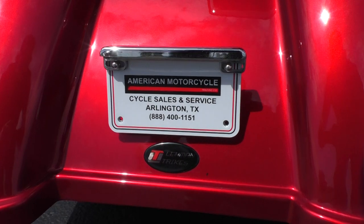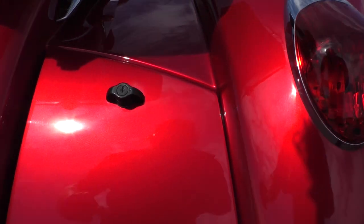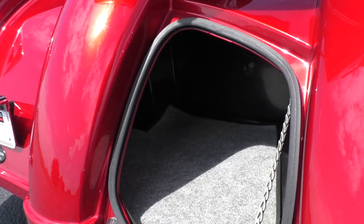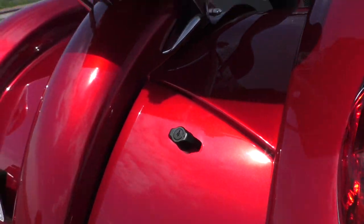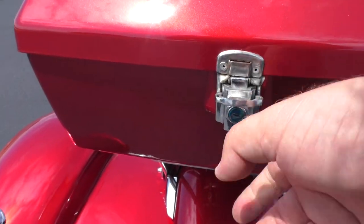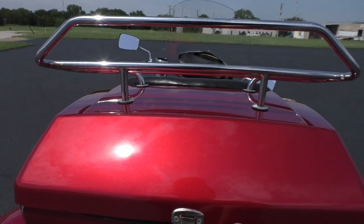You can see the Lehman trike badge here — this is the Storm model — and it does have some storage area. It's got one panel on this side, but actually the storage compartment goes all the way over so you can stuff quite a bit of luggage back there. That's lockable, and you also got a lockable mini tour pack back here with decent room and a chrome luggage rack on top.